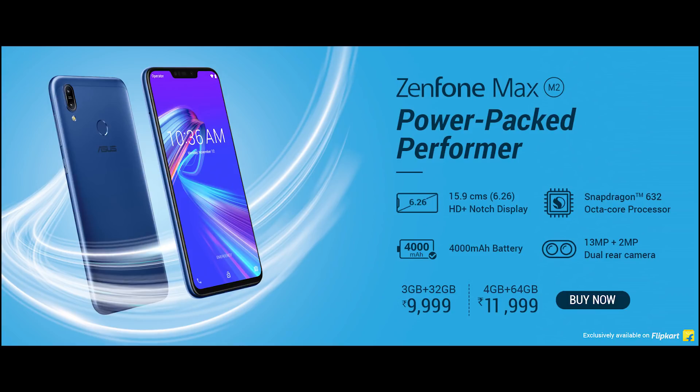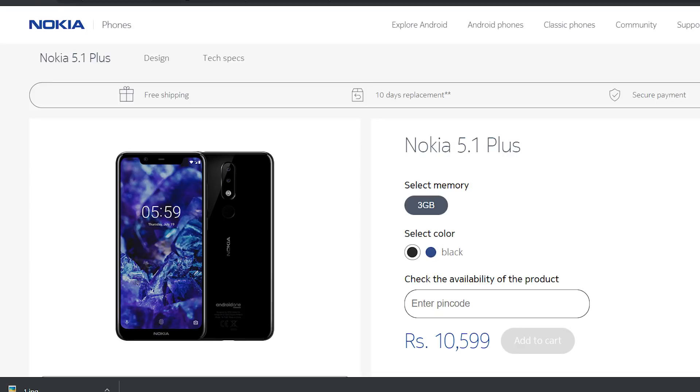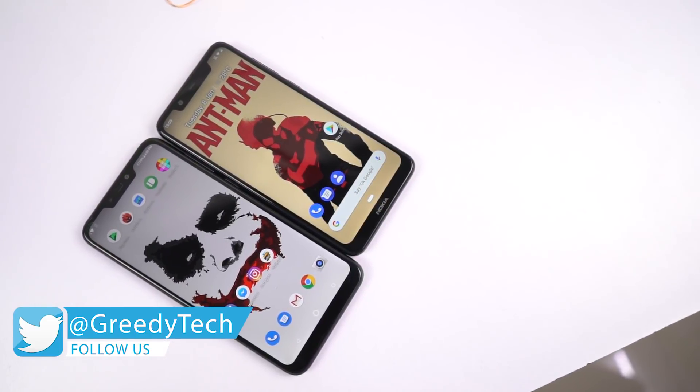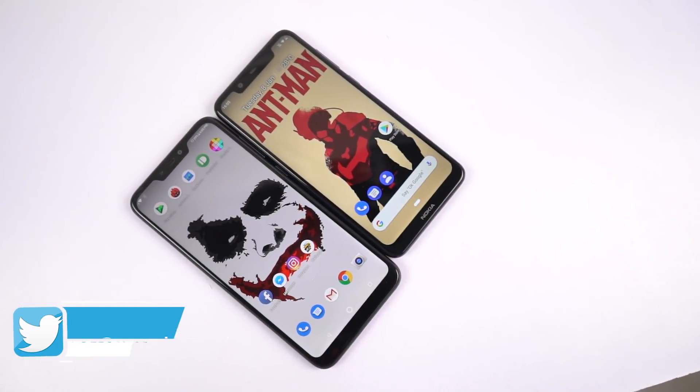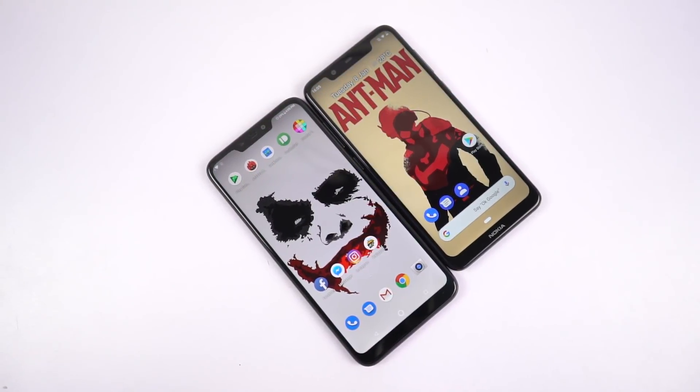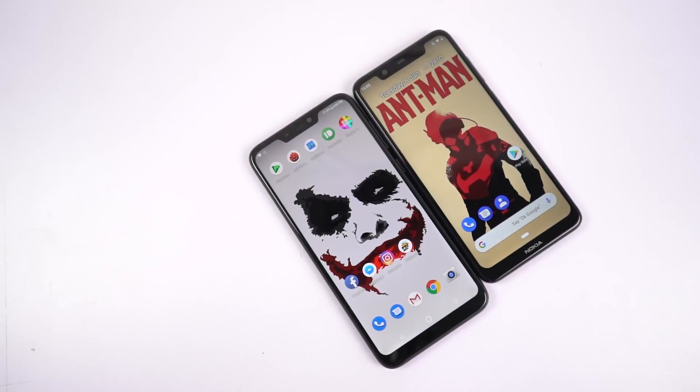The next Asus M2 variant is priced at Rs.12,000 for 4GB of RAM and 64GB of storage. Nokia 5.1 Plus is available only in one variant with 3GB of RAM and 32GB of storage. Besides the price and some similarities like HD Plus resolution and pure stock Android, these two phones are completely different in each and every aspect and give you a completely different user experience.